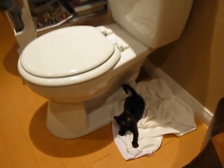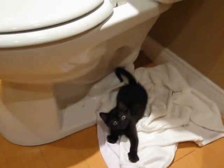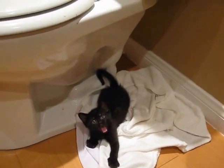Just to do a quick one-by-one: this right here is Little Lady Black. You can see the relative size of the toilet. She's very small — probably about four to five weeks — and she's one of the litter of four.